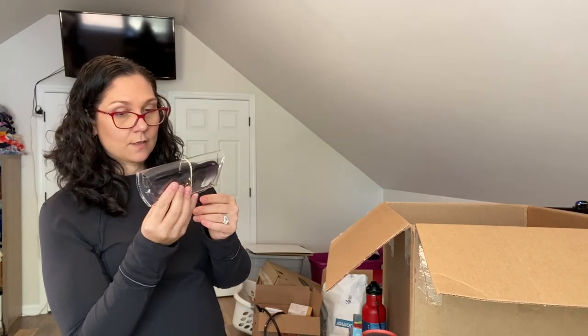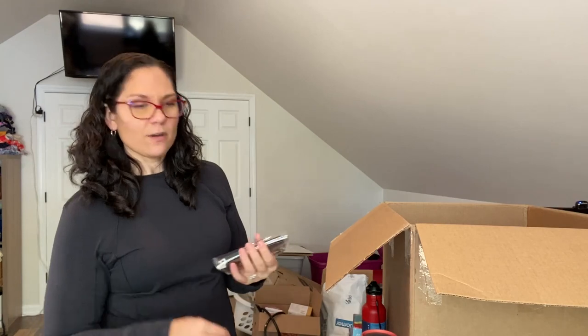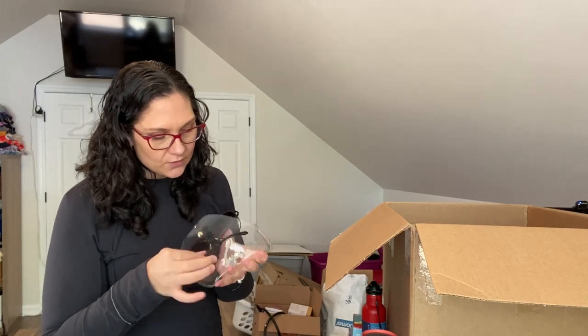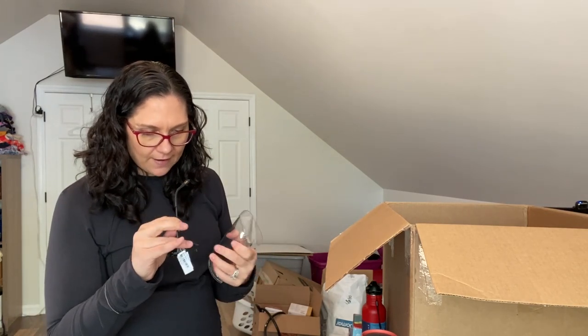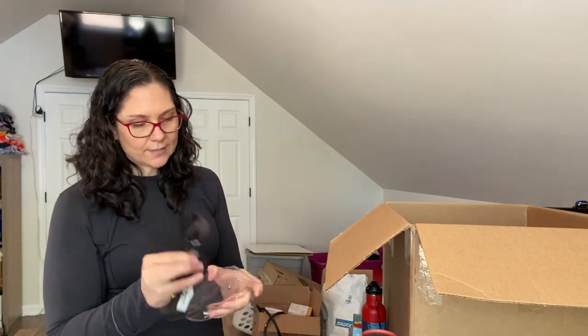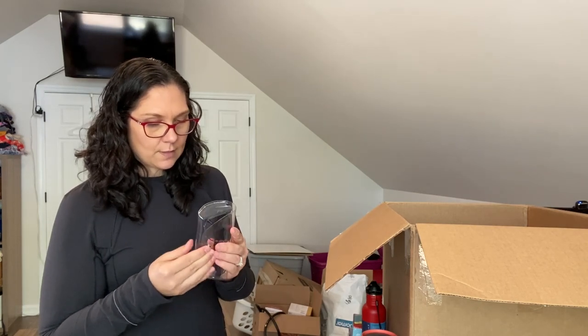This one's in a case — the brand is Quay. I've never heard of Quay, but as you can see I have prescription glasses so I don't really shop for sunglasses. These are marked at $65, but I don't know if that's the marked-down price or the original retail price — I'll have to check.